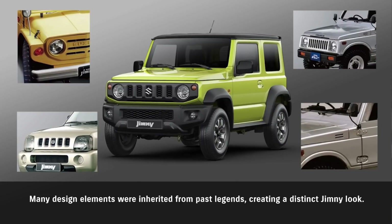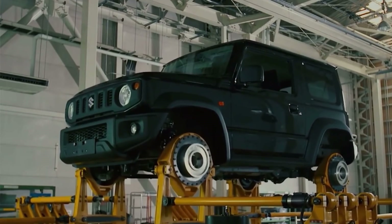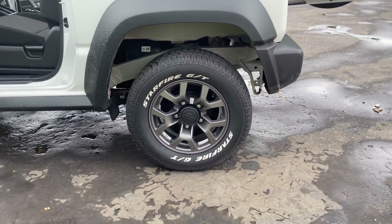The main changes in this JV43 model are the interior and exterior design — most of the suspension is the same. It still has a solid axle front and back, which is really cool because a lot of newer vehicles transitioned to IFS. The Suzuki Jimny keeping the solid axle is great for off-road capability. It comes stock on 195/80R15s — roughly a 27-inch tire — and the biggest you could fit is around a 31-inch tire.